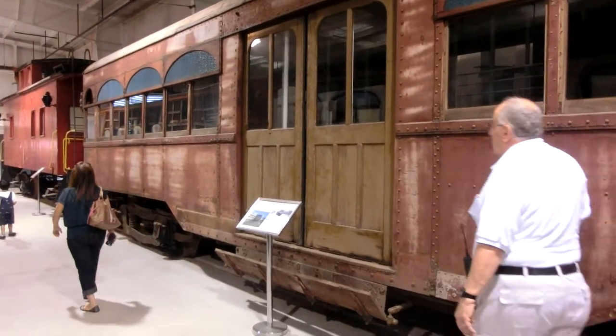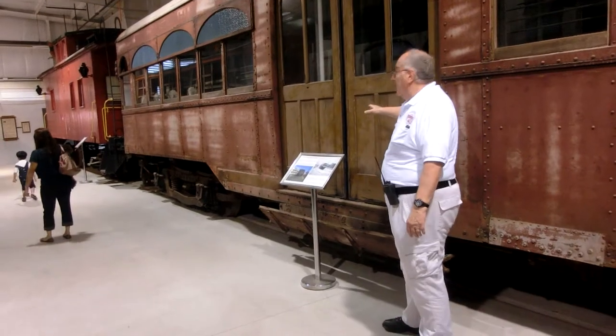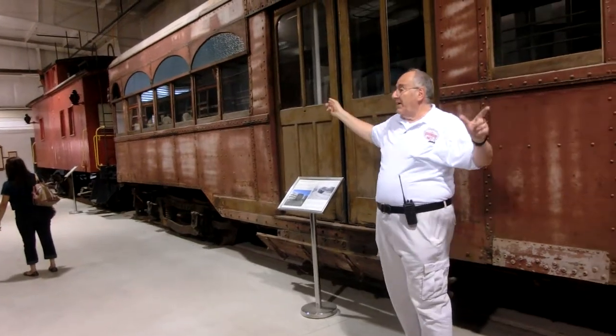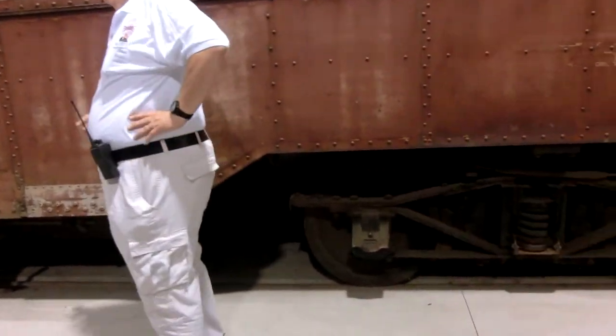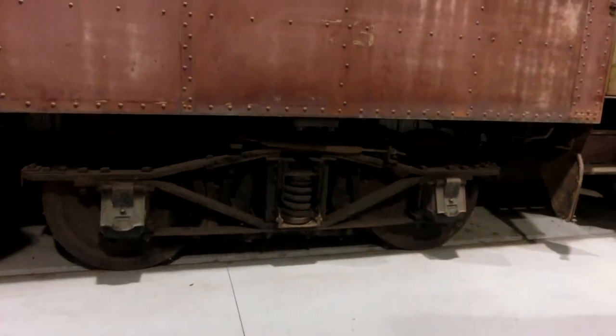The way this car worked was through the large center door — that's where the passengers got on and off. The operator would sit in a compartment at either end of the car. What they were able to do with cars like this was run them as two-car trains, which saved a good bit of money — needing three people: one conductor for each car and one operator.